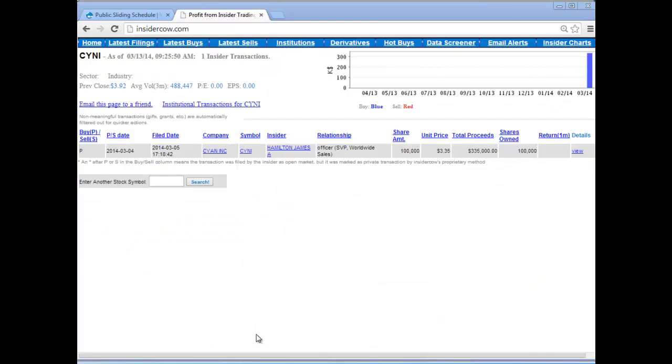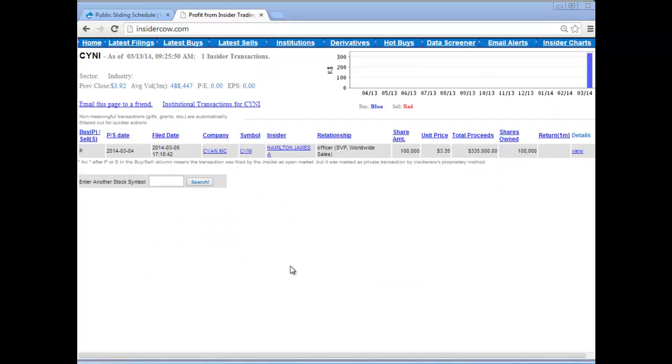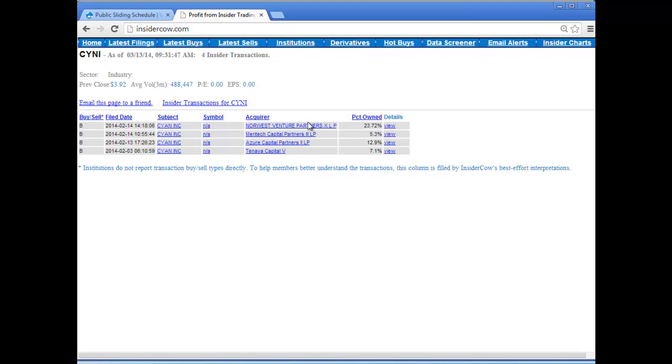One other thing I found quite interesting about this is that if you have a quick look at some of the insider activity — I go to InsiderCow, for example — you can see that there was actually a reported purchase by one of the insiders for $335,000 worth on the 4th of March by one of their senior VPs. And if you look at the institutional transactions, there's been a significant investment into the company: 23%, 5%, 12%, 7%, 19%, 24%, 23% — so about 50% ownership of the company has all purchased in the month of February. So there's a little extra interesting tidbit. Hope it helps. Happy trading.